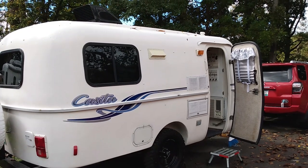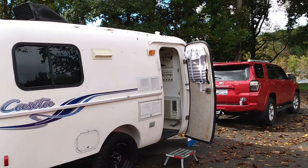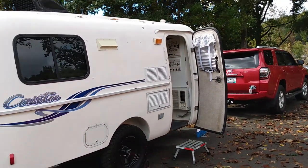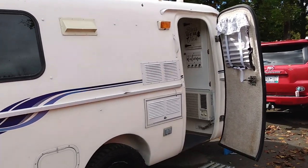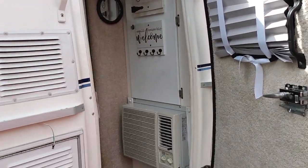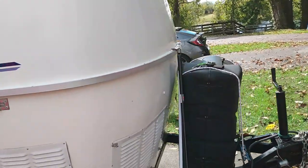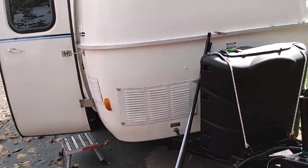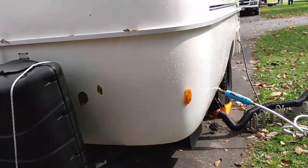Today's video features a 2004 Casita Spirit, which is 16 feet long. The owner doesn't want to be on camera. Let me show you the outside first — I apologize for the wind. We just had some rain and it's a real windy day. This is a molded fiberglass camper, and we're at a fiberglass rally.